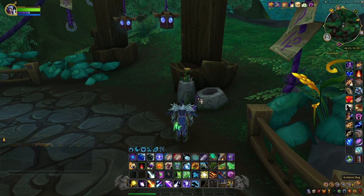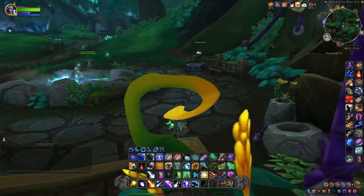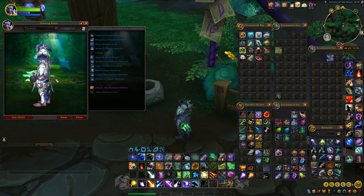This next item is called the Kaldorei Bag — this one is violet — and it's located right down here in this area, sitting on the ground next to some vases. It's an offhand and this is what it looks like.